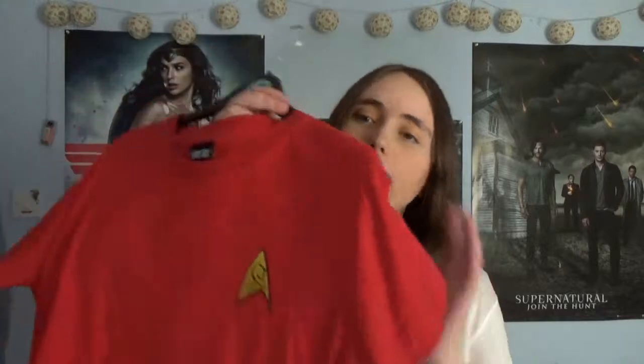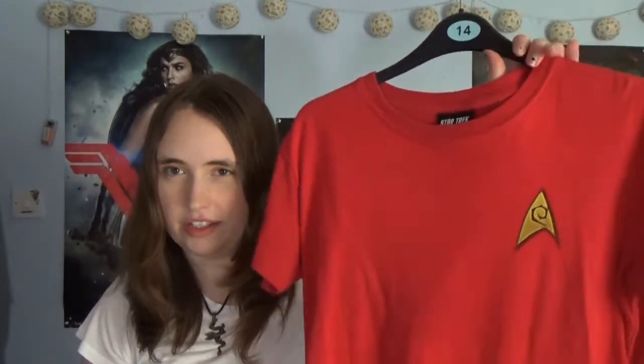Next up I have a Star Trek red shirt — the only problem is it's a little bit too small, so I may potentially convert this into a bed shirt. Then I have a Star Trek Into Darkness Kirk shirt that I ordered off Amazon — I had to have it because it's got Chris Pine on it.